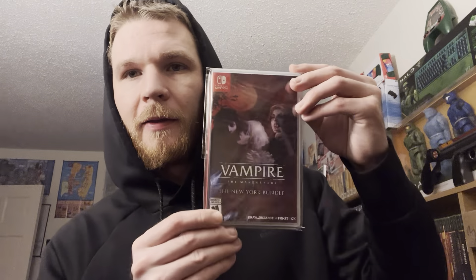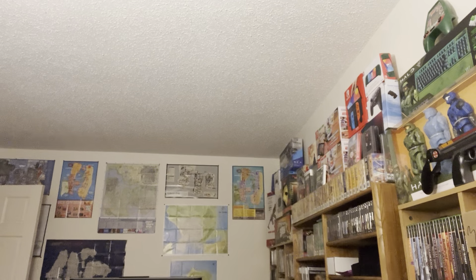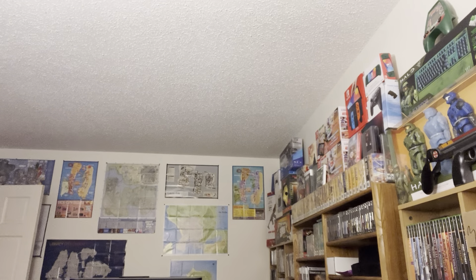Sold two copies of this one, brand new sealed - Vampire: The Masquerade The New York Bundle. Those sold for $30 each. The classic 2022 Topps Series 2 Luis Robert rookie - $2 bucks. Switch - Victor Vran Overkill Edition, $28 bucks on that one.